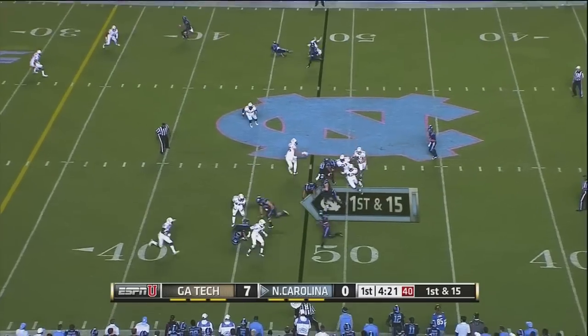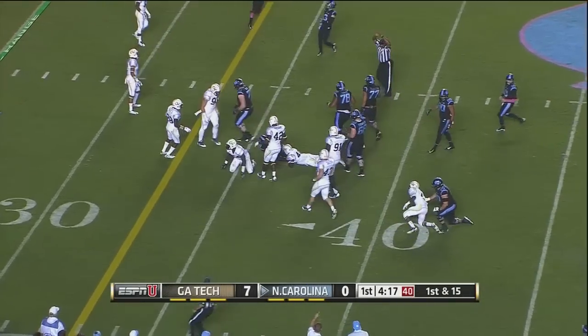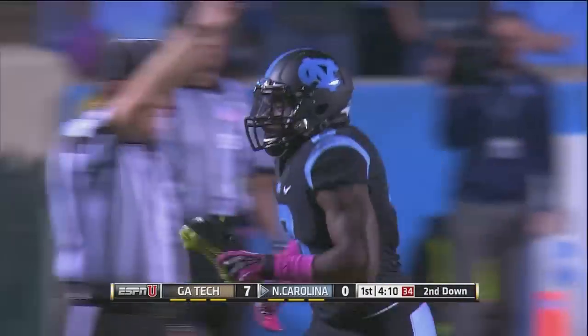Now here's Mitch Trubisky — he's going to hand off to Logan, coming near side, into the open. Logan jumps over a man at the 40 and it's down close to the 35-yard line. Paul Davis with the stop. This is the best we've seen T.J. Logan run the football.